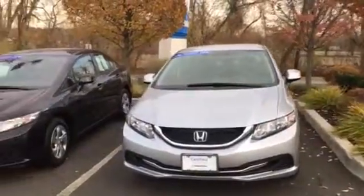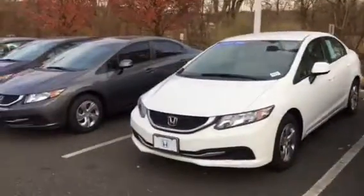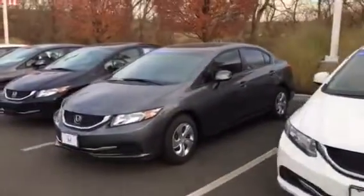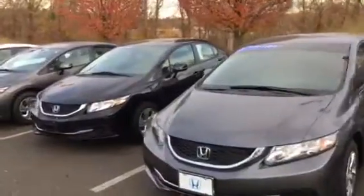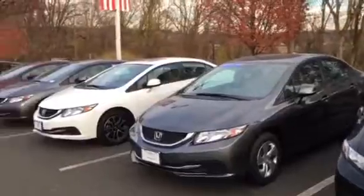I have the silver one here. I have what is called the dark amber. I have a white one and a gray one. And down over here I even have a black one and another gray one.